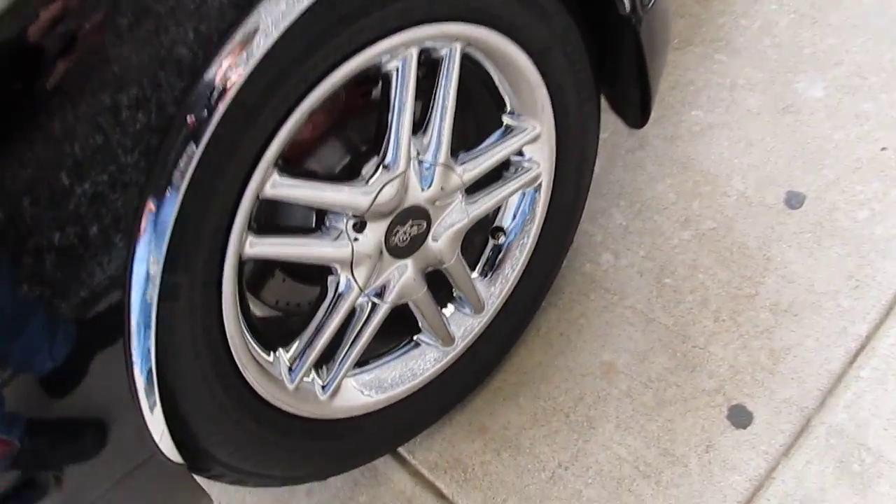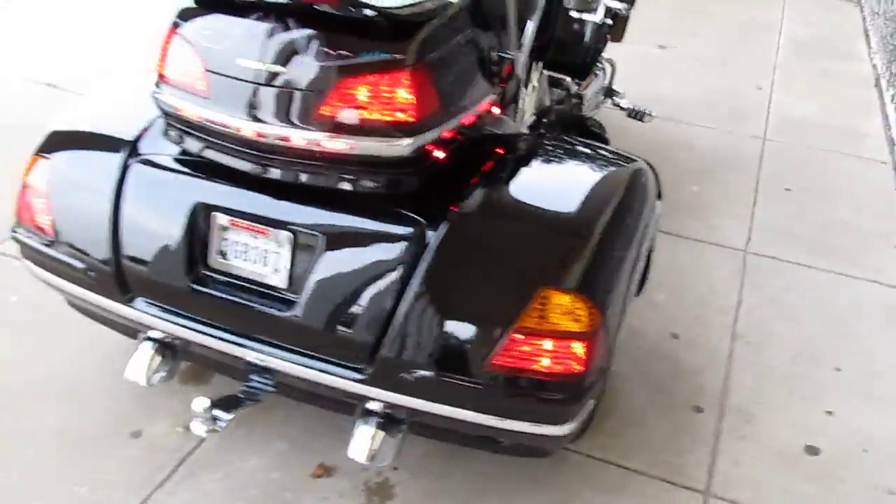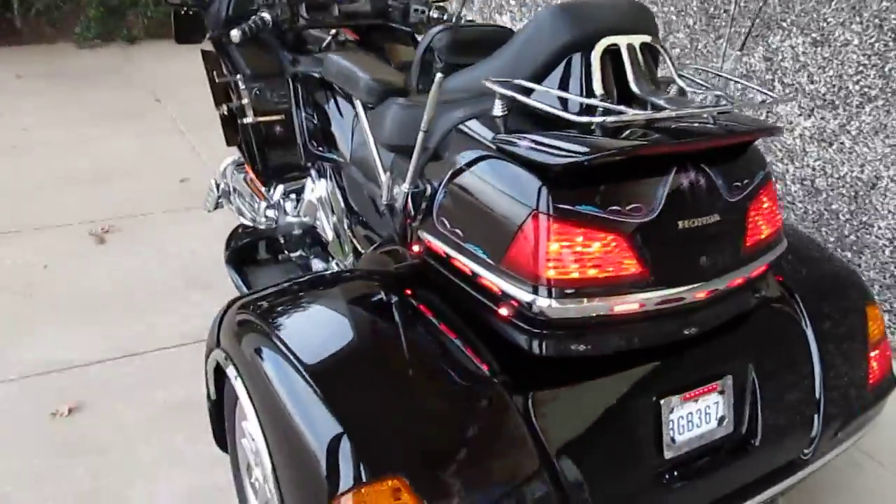Chrome wheels, the back tires are brand new, the front tires have been replaced recently, and it's in good shape. It's just a beautiful trike, and this one is gonna sell fast.